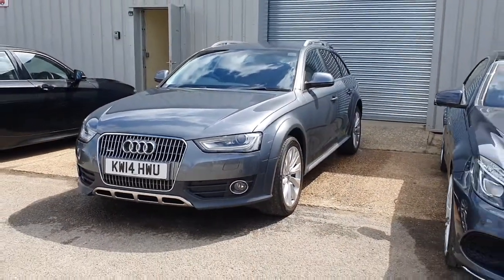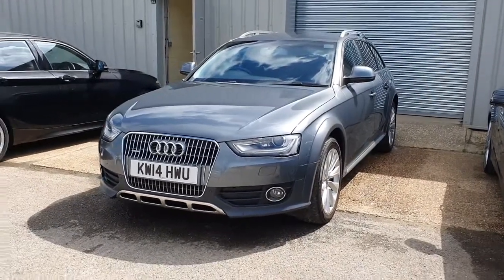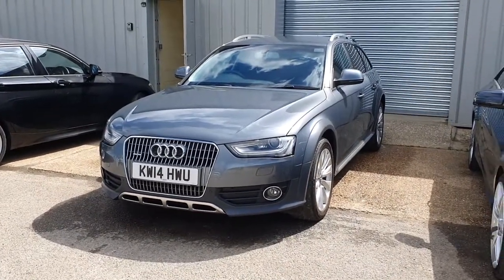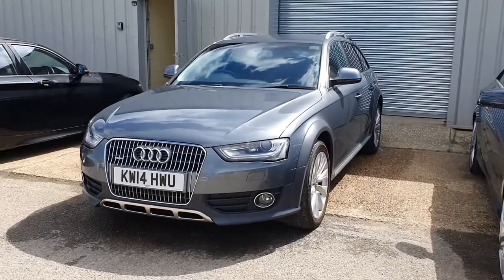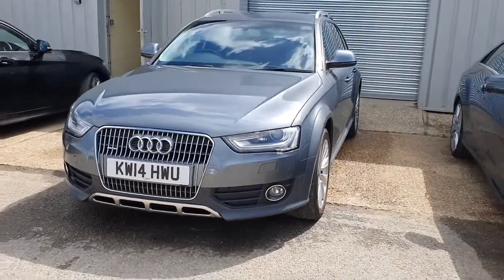Hi, welcome back. Welcome to this forecourt film for an absolutely stunning 2014 Audi A4 Allroad. This is the two-litre turbocharged Quattro diesel model, and it also features the S-Tronic gearbox. It is in fantastic condition all the way around.